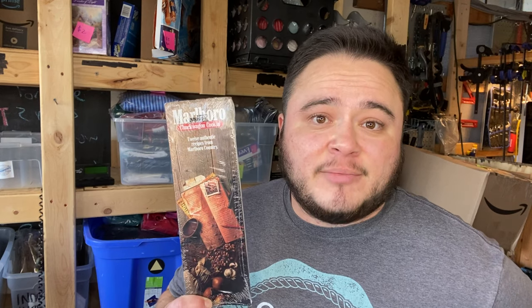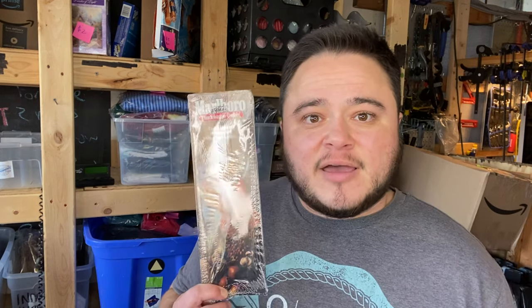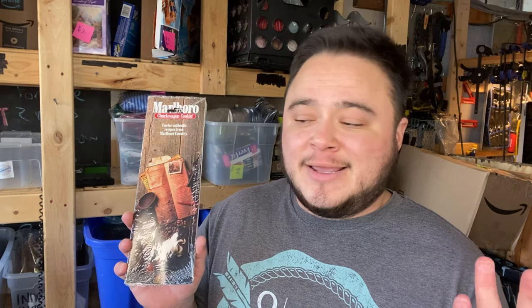I'm shipping this with media mail. For new resellers: the USPS has the authority to open media mail and inspect it to verify the contents qualify, and items can't have advertising. I asked my local post office worker about these Marlboro-branded recipe pamphlets — he thinks it's okay to ship media mail, but I'll find out if I get charged more later.